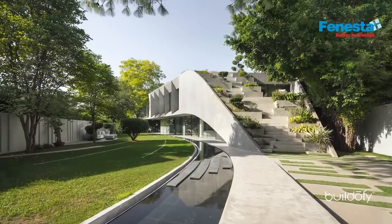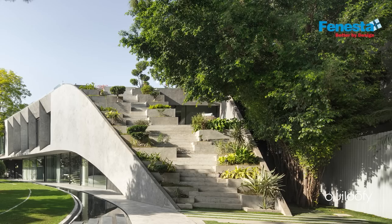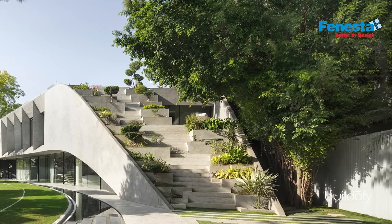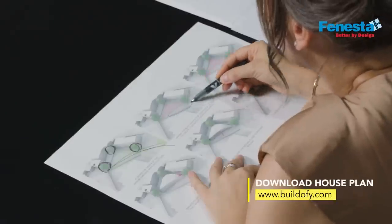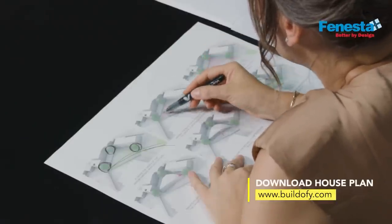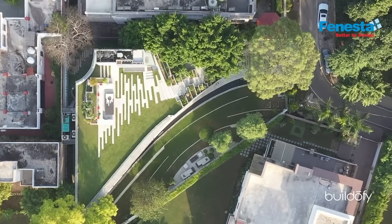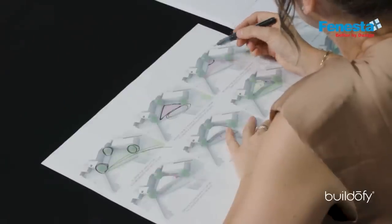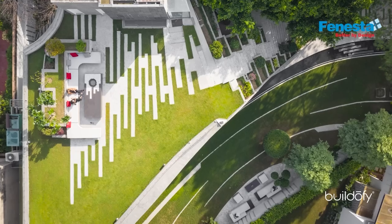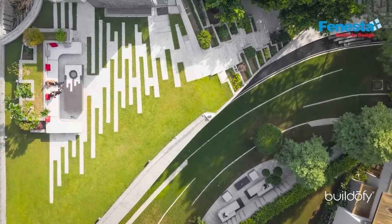The evolution of this project started from the site, because of its odd and interesting shape, and also the beautiful large existing trees which we wanted to maintain. In order to get a large green outdoor area in front, we moved the building as far as possible to the north and east to the maximum setback. We carved out a round space to get enough distance from the large trees in order to keep and maintain them.